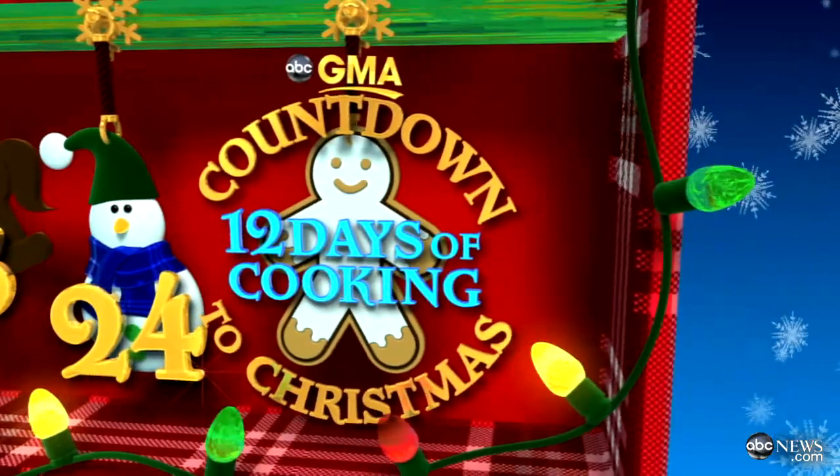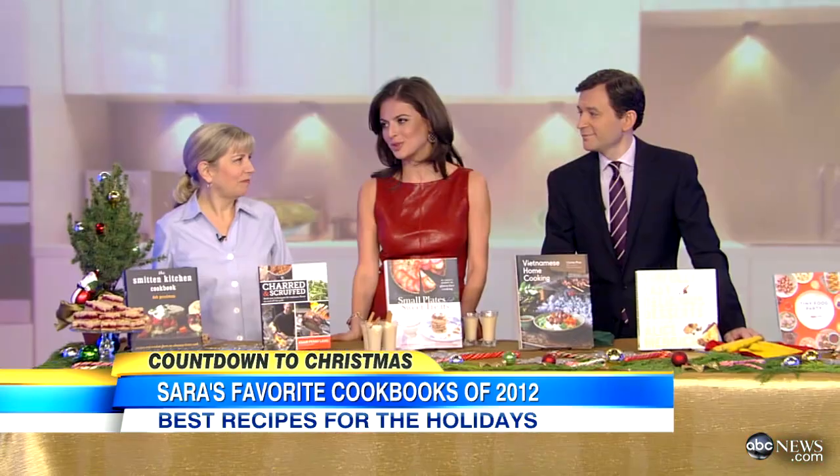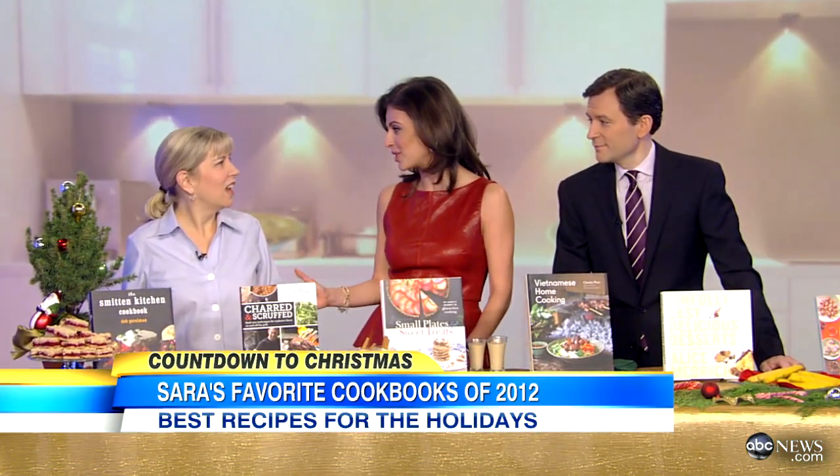We are counting down to Christmas and in honor of our 12 days of cooking, food editor Sarah Moulton is here with a selection of some of her favorite cookbooks of 2012. We're saying just a selection — there were hundreds to choose from. It's very hard this year.